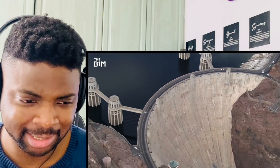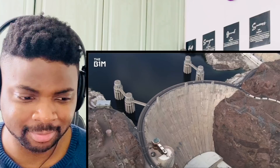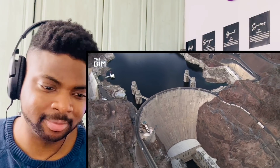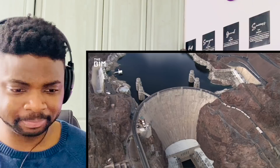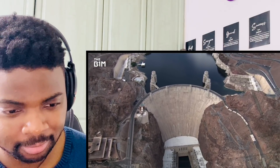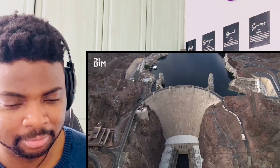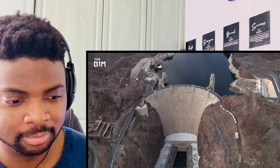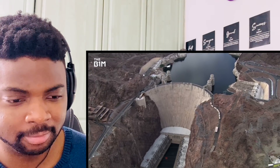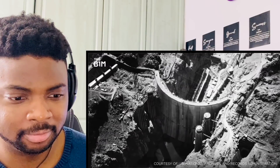Crazy, look how big it is. On its completion in 1936, this was the largest concrete structure ever built. The incredible feat of engineering played a critical role in the development of the American Southwest during the early 20th century, providing flood management, hydroelectric power, and securing a reliable source of water for millions. This is how the Hoover Dam was built.